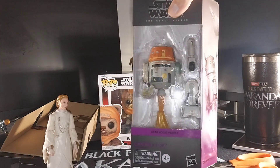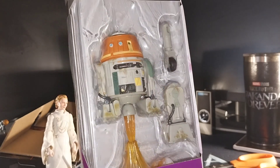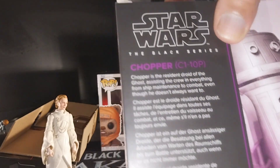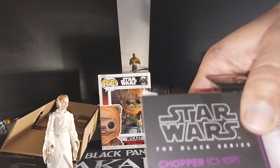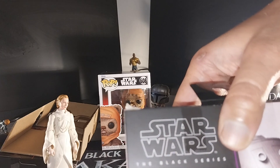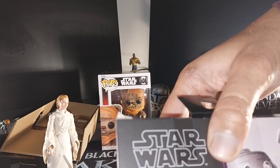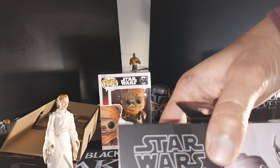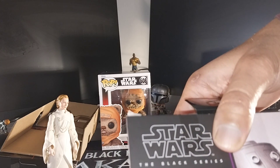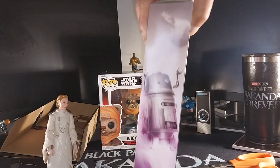We have Chopper, but I'm not going to unbox him — I'm going to leave him in the box because I have about two or three of them in my collection. There he is; here's the side of the box, and here's the back. Chopper is the resident droid of the Ghost, which is a ship used by Hera and her crew. He assists the crew with everything from ship maintenance to combat — even though he doesn't always want to.